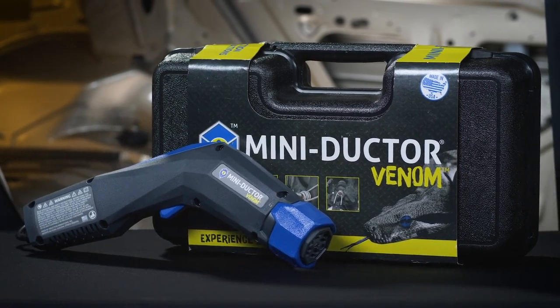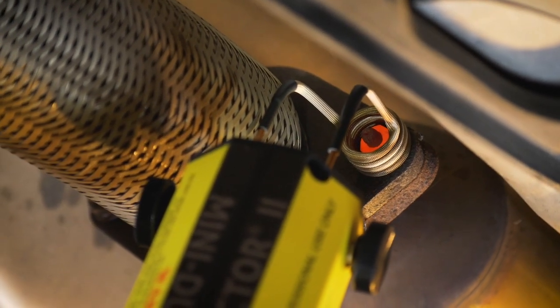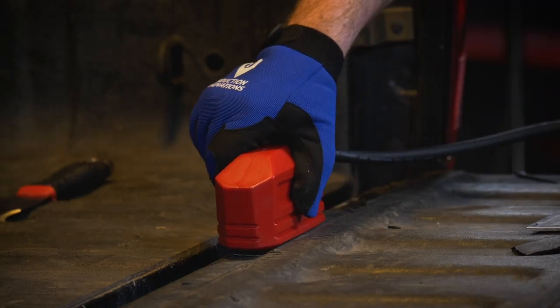Leveraging the power of invisible heat, our flameless heating tools have been designed to solve a problem: how to remove old, rusted or corroded parts and fixings, windows, body moldings, body panels and more safely, speedily and with control.